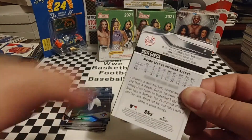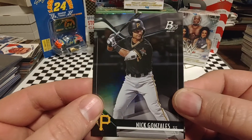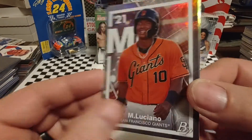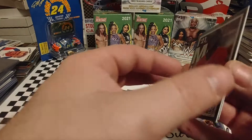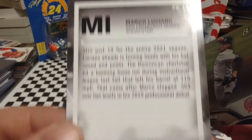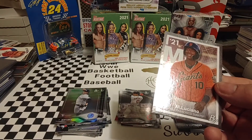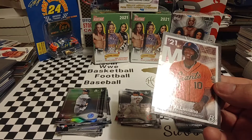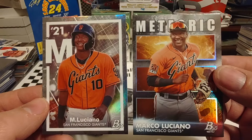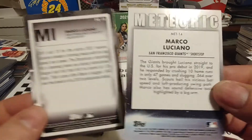And this is our final pack — final opportunity. Francisco Lindor, not a bad-looking card there. Nick Gonzalez. And if the next card's going to be anything, that's where it's going to be. Nope, but we got Luciano — is that the same guy we just got? Yes, it is — Marco Luciano. So we've got two of these inserts of Marco Luciano. That's kind of funny that we got two inserts of the same guy in the same box. They're still nice-looking cards.